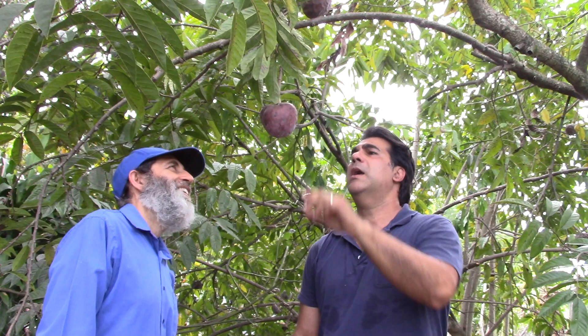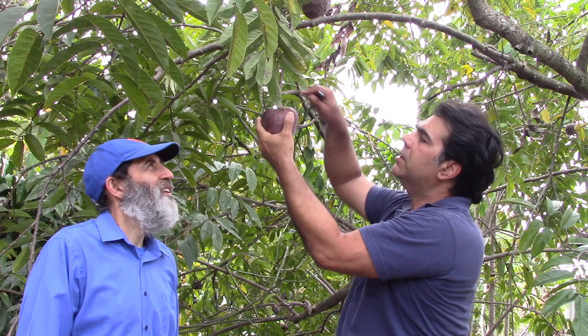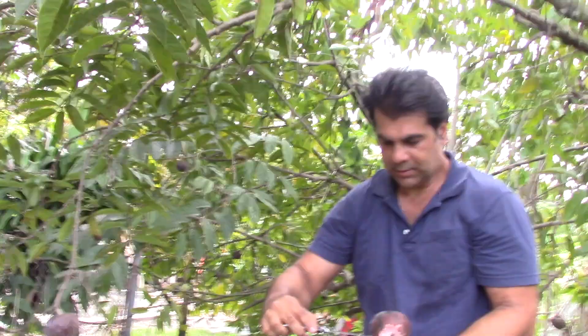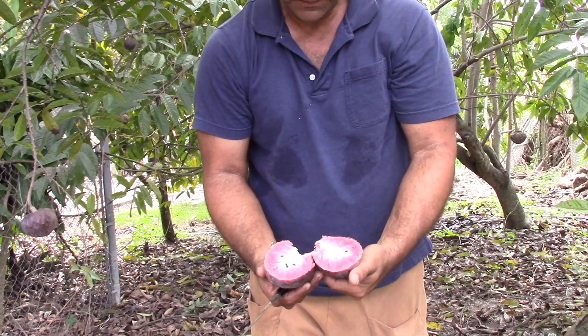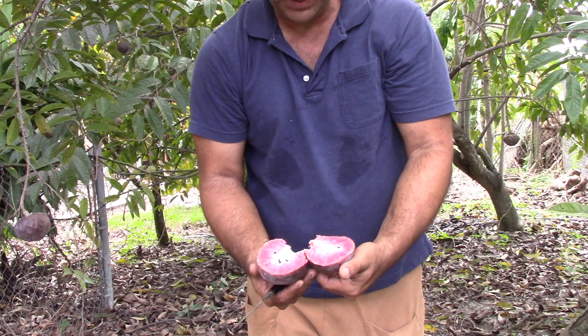We're gonna take out the core — wow — and then cut it open here. And we open it up. That one has a little bit more white in it than the Fernandez. San Pablo tends to be more pink inside than red. But who cares? Absolutely — let's taste this one.